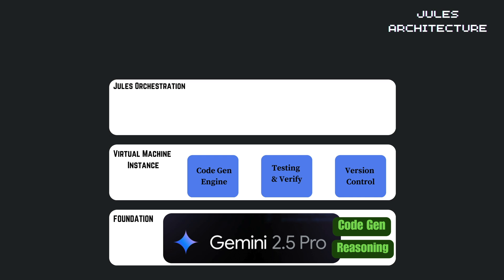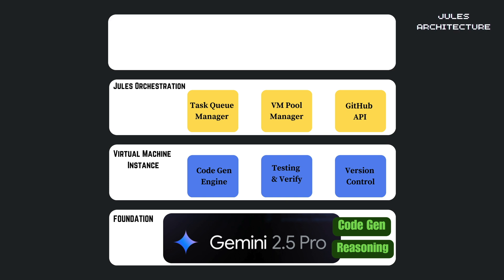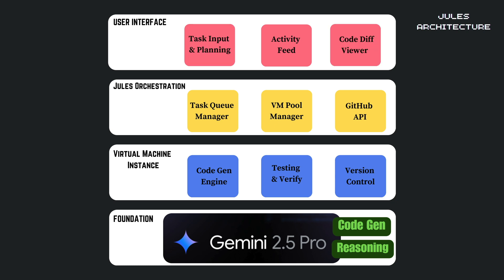The orchestration layer manages the task queue, VM pool, and GitHub API interactions. And finally, the user interface layer provides the activity feed, code diff viewer, and task planning interface.